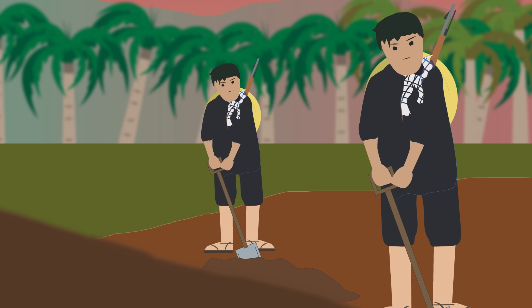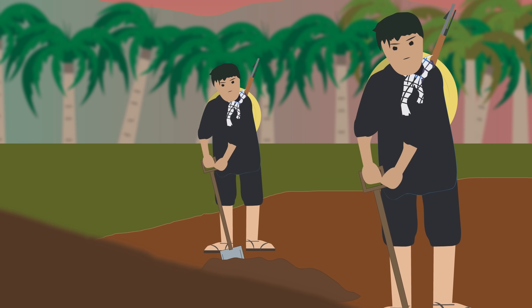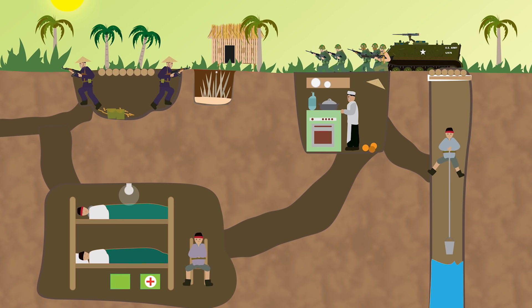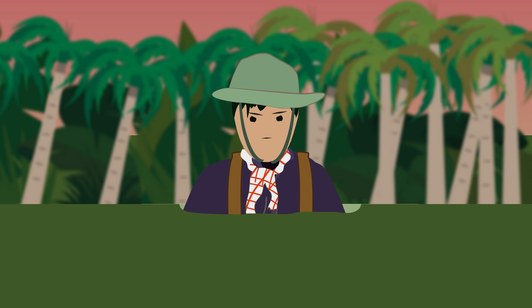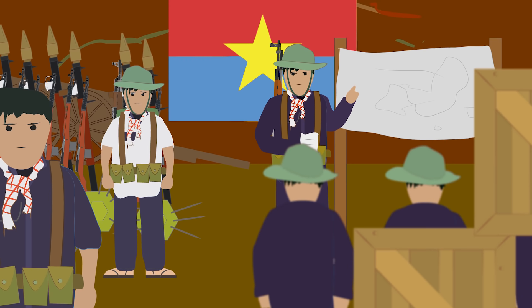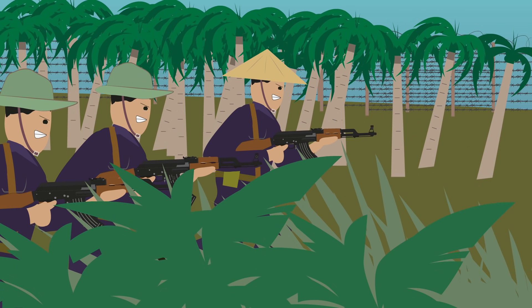The communist forces began digging tunnel networks in South Vietnam in the late 1940s during the first Indochina war against French colonial rule. By the Vietnam War in the 1960s, the tunnels had evolved into a complex system with hospitals, storage, kitchens, and headquarters. The NVA and Viet Cong went underground into the Cu Chi tunnels when US forces bombed the area.